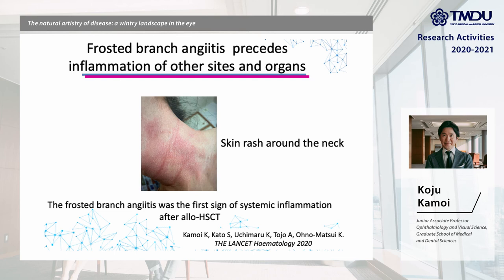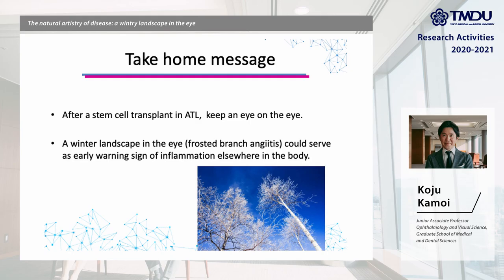These observations suggest that ocular inflammation was the first sign of systemic inflammation. Therefore, we concluded that activation of the immune system after ROHSCT might cause intraocular inflammation, which could precede inflammation of other sites and organs. This is the take-home message: after stem cell transplanting ATL, keep an eye on the eye. A winter landscape in the eye could serve as an early warning sign of inflammation elsewhere in the body. Thank you very much.